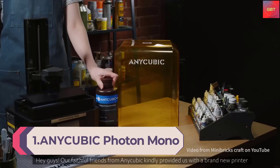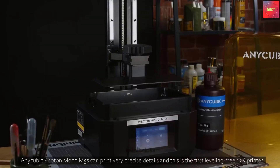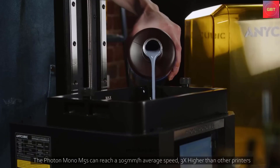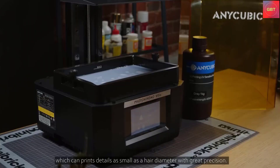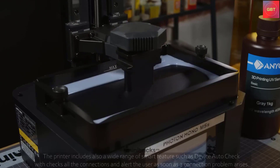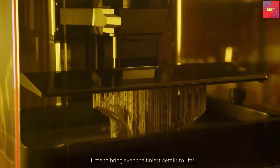Number 1: Anycubic Photon Mono M5S 12K Resin 3D Printer with Smart Leveling, 3x Faster Printing Speed, 10.1-inch Monochrome LCD Screen, and a printing size of 7.87 x 8.58 x 4.84 inches. The Anycubic Photon Mono M5S has a 10.1-inch 12K monochrome LCD screen with a resolution of 11,520 x 5,120, achieving an X accuracy of 19 microns. It can print with exceptional detail as fine as a human hair.